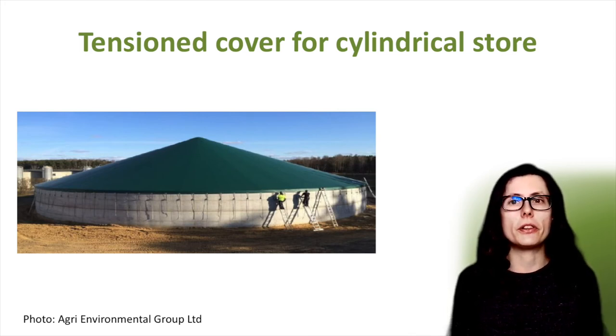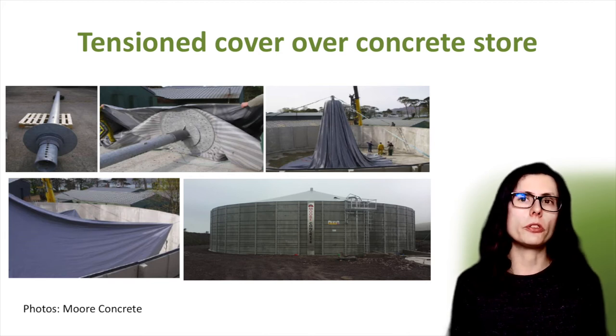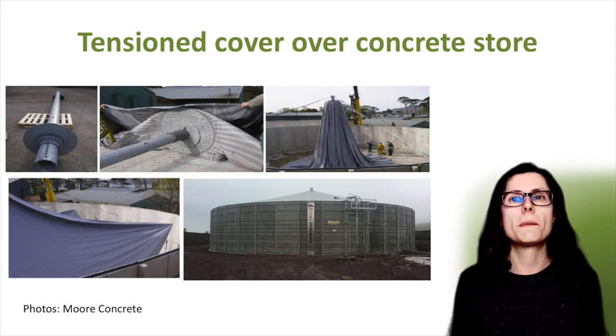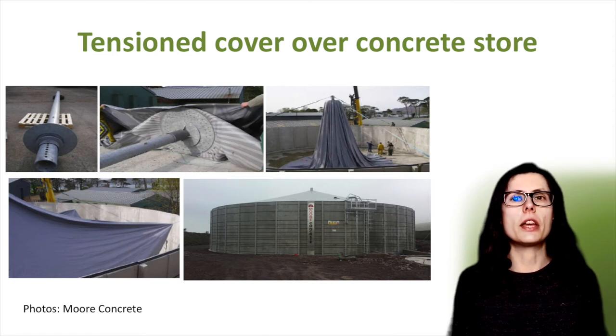It's important that covers are well sealed to minimise air exchange, but there must be a small opening or way of venting to prevent the accumulation of methane gas. Here are some photos showing how a tensioned cover is installed on a concrete store as an example. You can see on the photo on the left the central pole or mast. This is then mounted on the floor of the store. Straps or spokes open out to the perimeter, then the flexible covering is stretched over the spokes. Covers are usually sloped around 15 to 17 degrees so any rainwater will be shed from the surface and ideally will be collected.